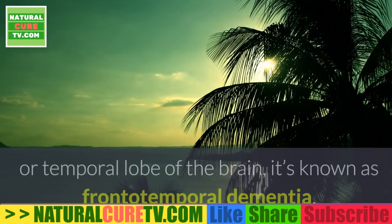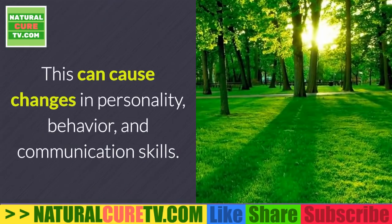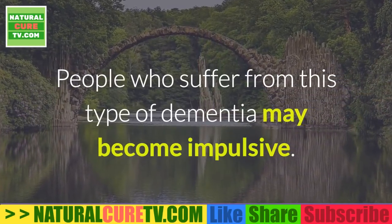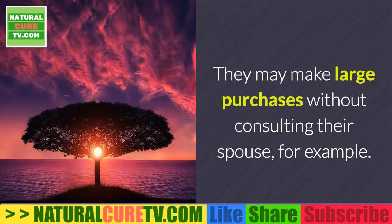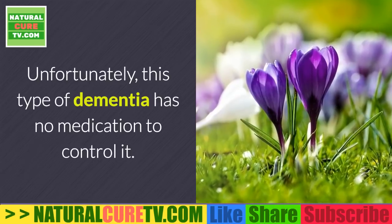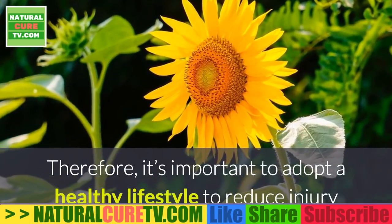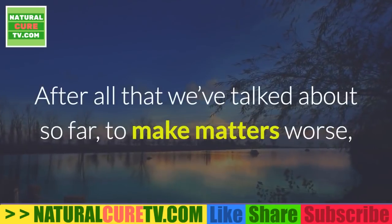Fourth, frontotemporal dementia. When there is degeneration in the nerve cells of either the frontal or temporal lobe of the brain, it's known as frontotemporal dementia. This can cause changes in personality, behavior, and communication skills. People who suffer from this type of dementia may become impulsive — they may make large purchases without consulting their spouse, for example. Unfortunately, this type of dementia has no medication to control it, so it's important to adopt a healthy lifestyle to reduce injury or possible strokes.